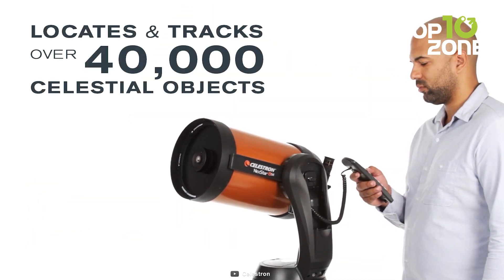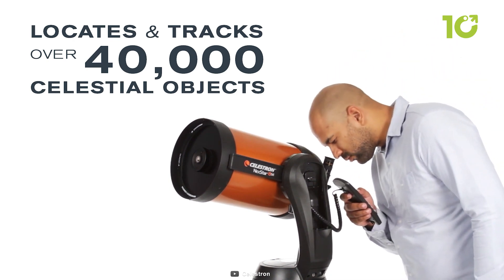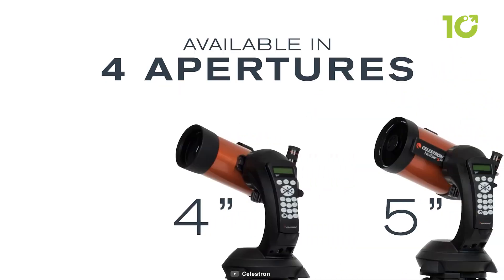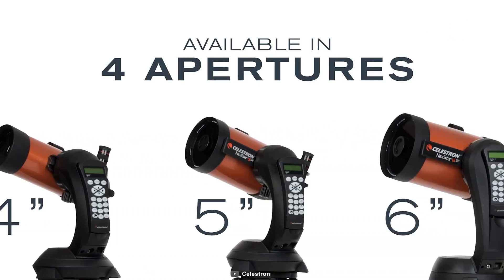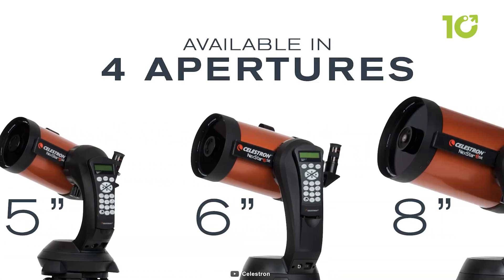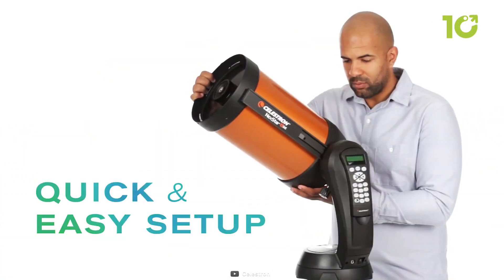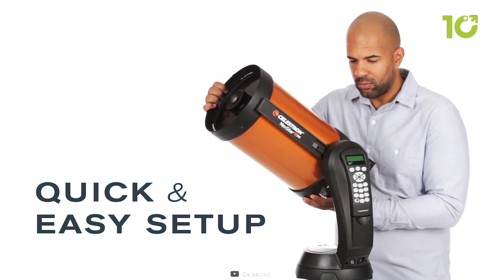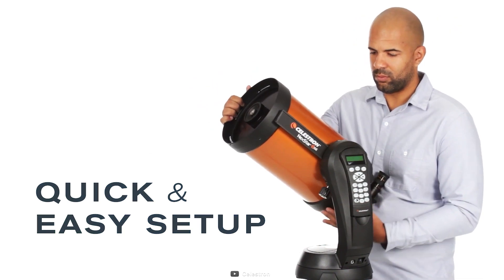This smart technology locates and tracks objects automatically, simplifying the stargazing experience. The Nexstar 8SE suits a wide range of users, from beginners to experienced sky watchers and astrophotographers. Its precise tracking makes it an ideal choice for capturing stunning astrophotos. Whether observing the moon's craters or exploring distant galaxies, the Nexstar 8SE offers an enigmatic journey through the cosmos.